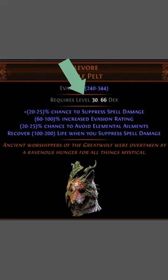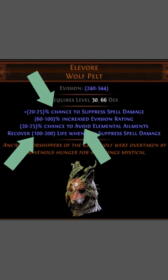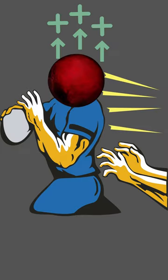Elvor's Wolf Pelt is a level 30 equippable helmet that gives you solid spell suppression and life gain when suppressing spells, not to mention ailment avoidance and a solid chunk of evasion — because there's nothing quite like dodging tons of damage and then profiting from it with instant healing on the spot. Heck, this helmet makes you so tanky that it is even valuable into early mapping content on most builds.